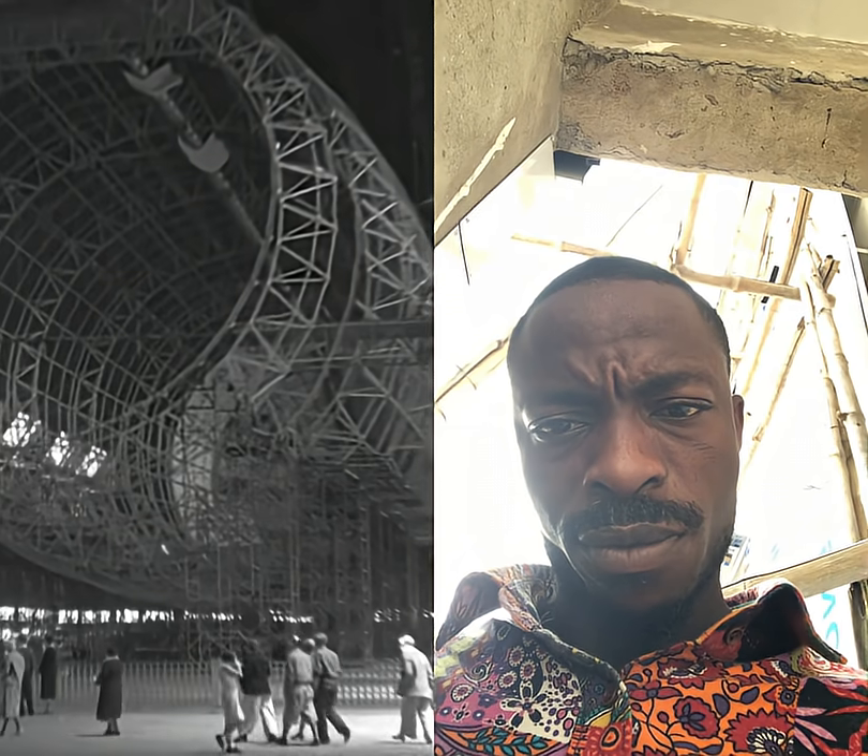You might think an airship would be easy to shoot down, but the Macon wasn't some flimsy blimp. It was built with a solid frame.